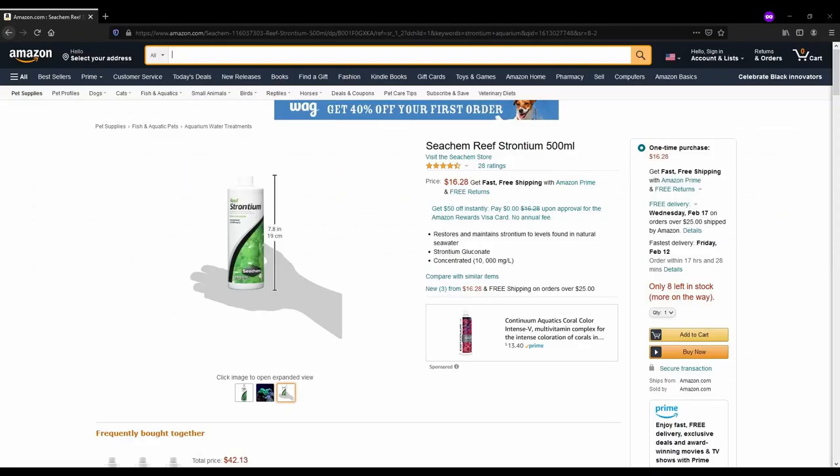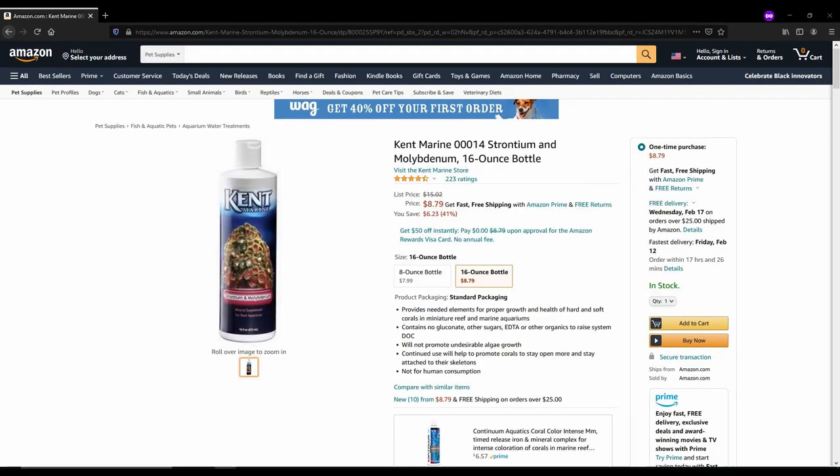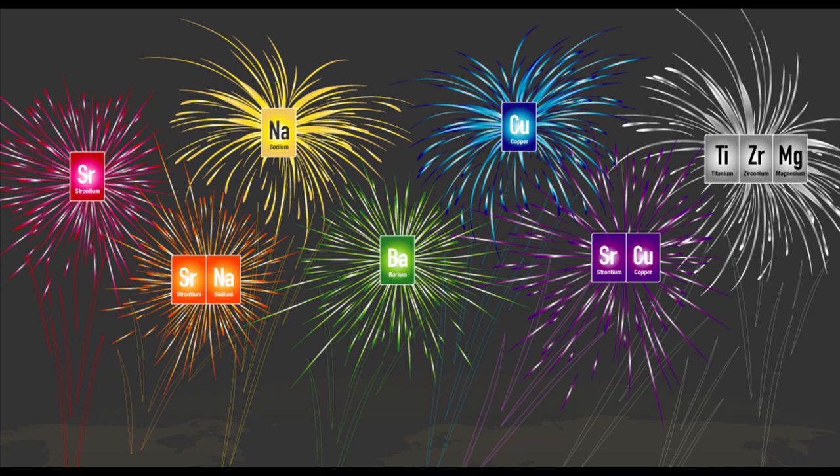Most people don't even think about strontium until they're wondering how to dump even more money into their already over-budget reef aquarium, at which point they are reminded that strontium and molybdenum exist. That said, one industry where strontium is still thriving is pyrotechnics, in which it is the ion of choice for red flames.